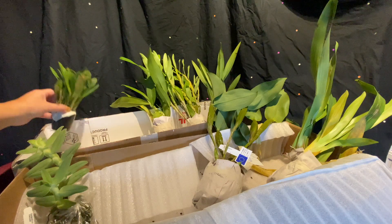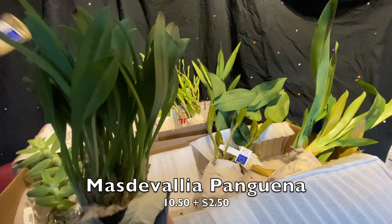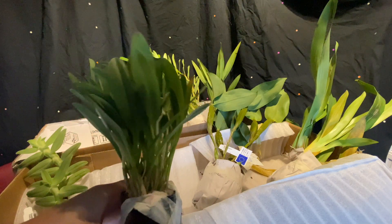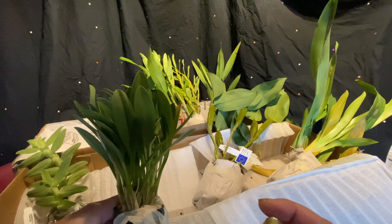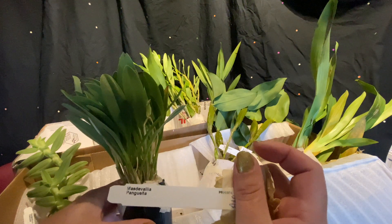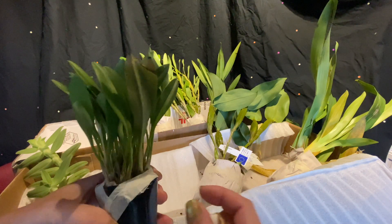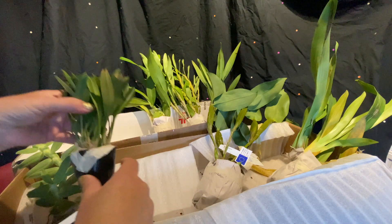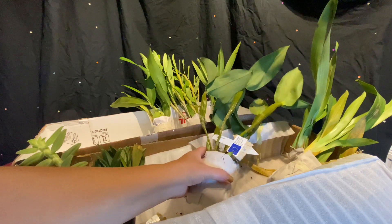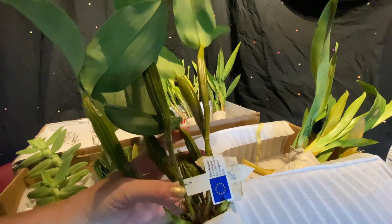And then of course there's the Masdevallia. I had to buy one Masdevallia — I'm not going to pronounce that; my Spanish is terrible. That's a primary hybrid, I believe. I could be wrong. I'll put this over there. That's not a bad size.